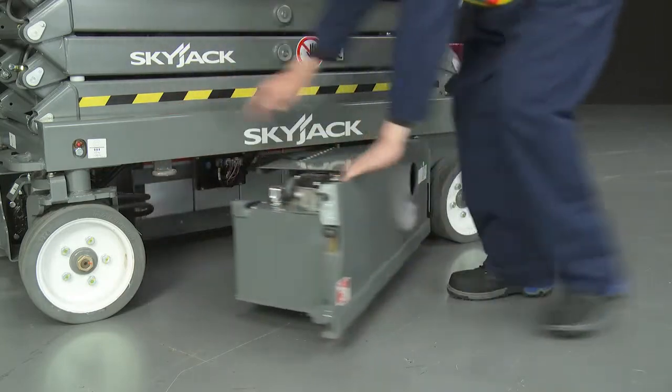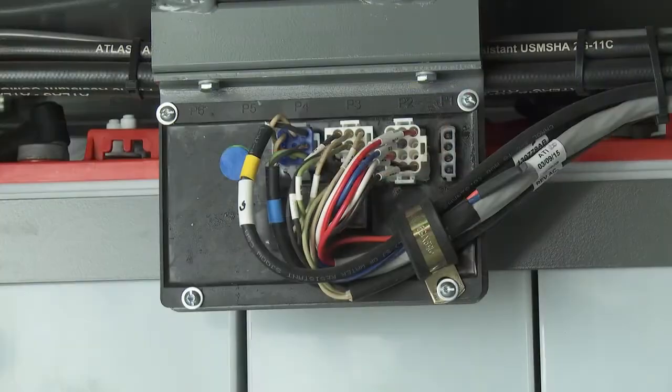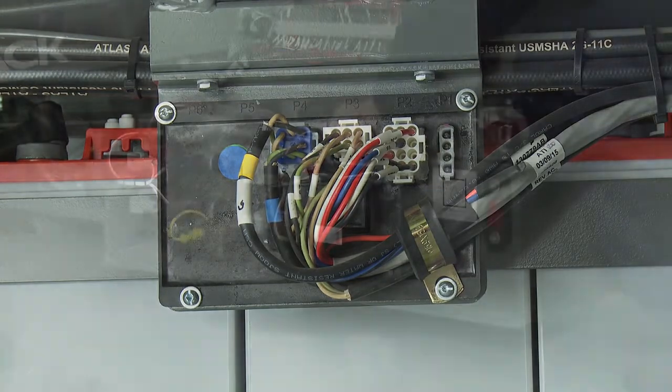The lifts are equipped with a tilt sensor, which stops the lift drive functions if the maximum slope is exceeded when elevated.